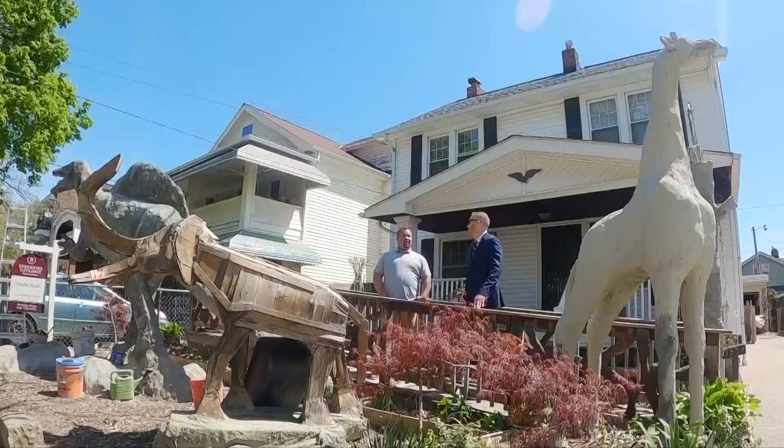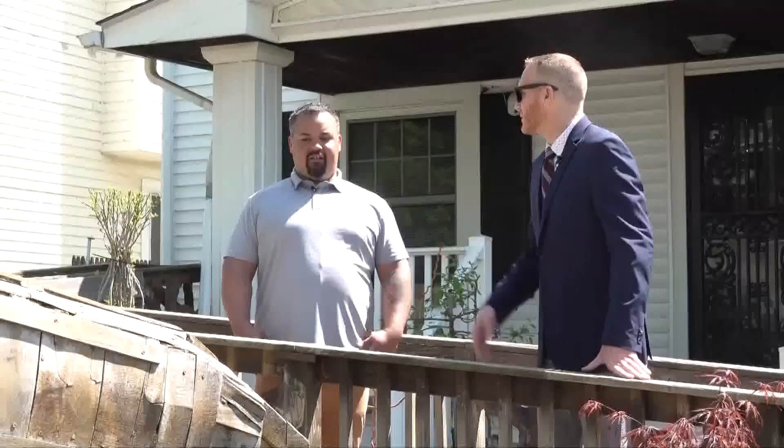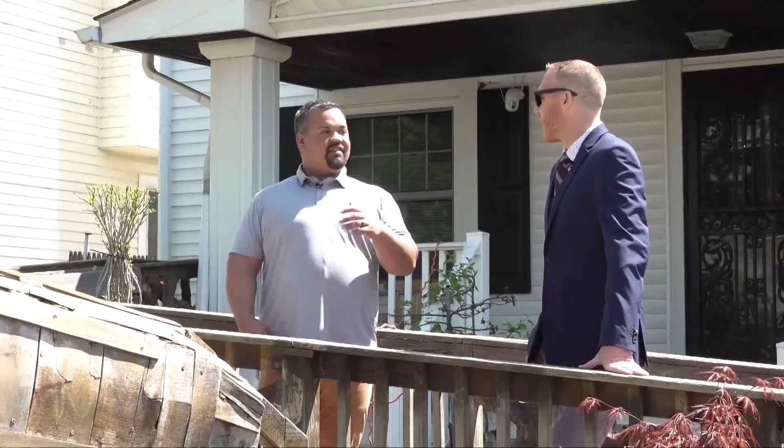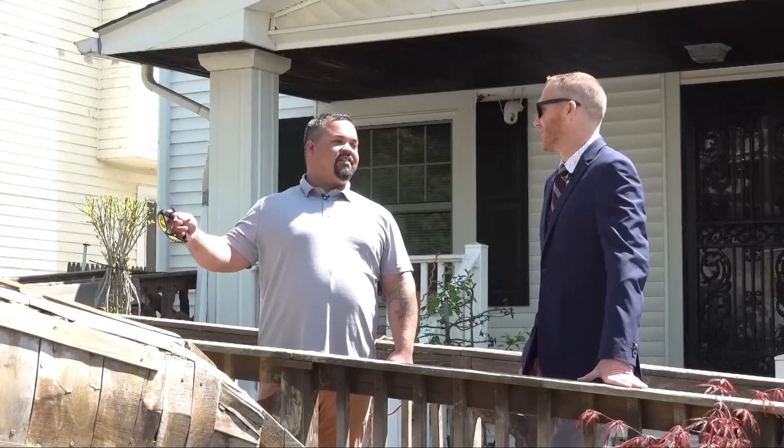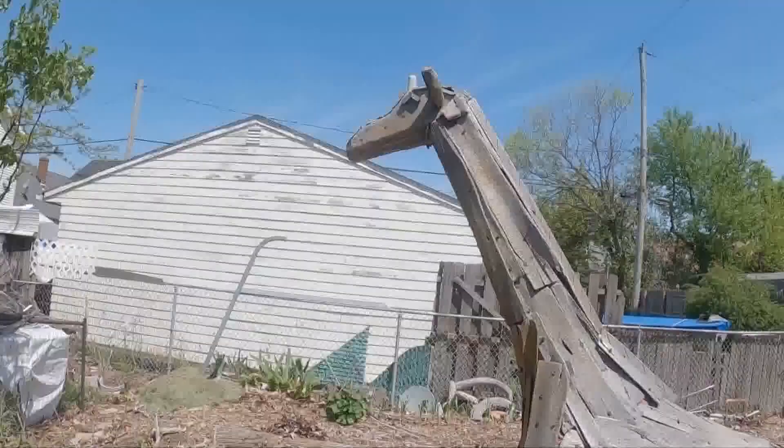The housing market remains hot, but do those trends hold true with dinosaur houses? "As of right now, we've had a lot of interest. Every time I come here there's always three or four people. They stop, they take pictures. Kids stop, they take pictures. And you just see the joy that he gets out of it. It's awesome."